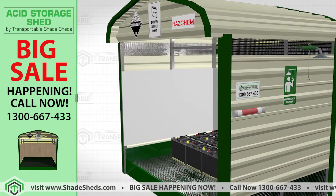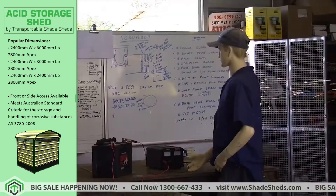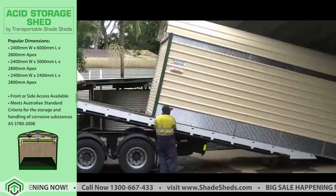This acid shed has an emergency shower with 200 litres of water, ready for use in case of any battery explosion or any acid spill accident.